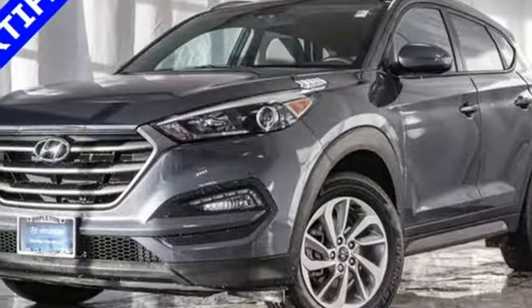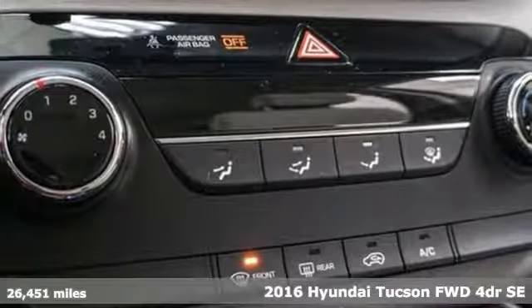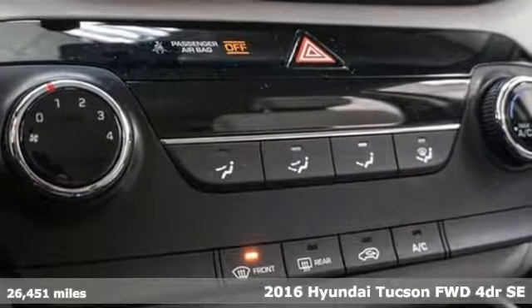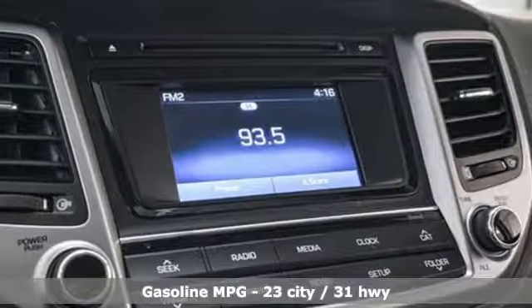It's a 2016 Hyundai Tucson. Premium space, spirited performance, and a healthy dose of fun for all who ride inside. You'll look forward to every drive with features like these.